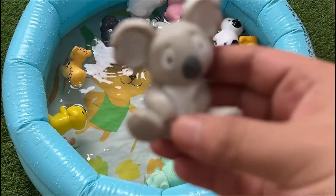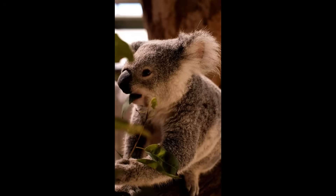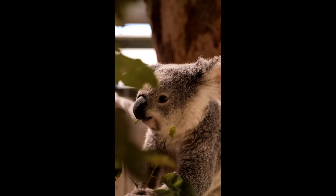Koalas are small furry animals that live in eastern Australia. They are often called koala bears, but they are not bears — they are marsupials.